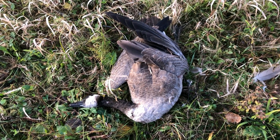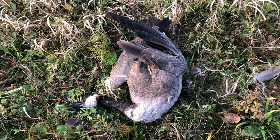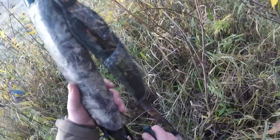Well, we got a goose, of course. The GoPro was not on when I got it, but here's the proof. Reloading.